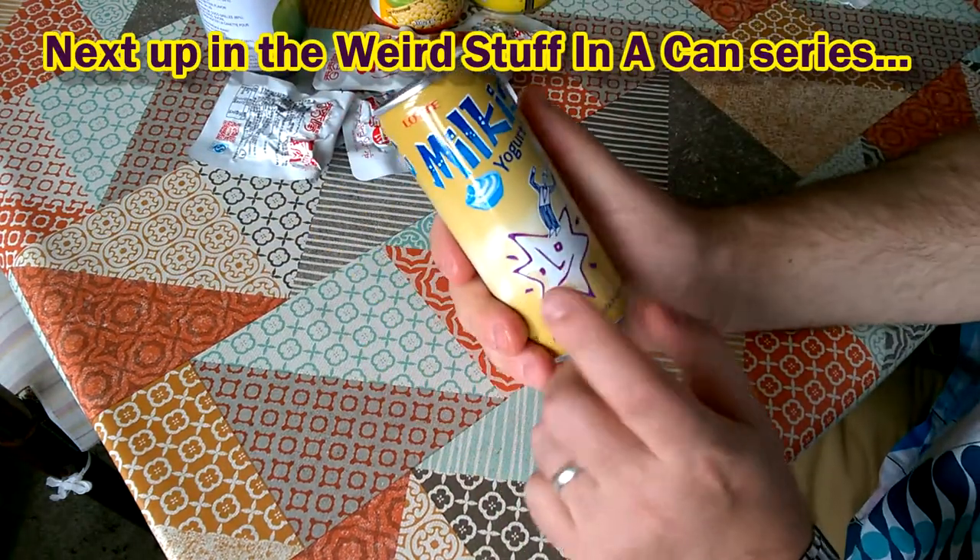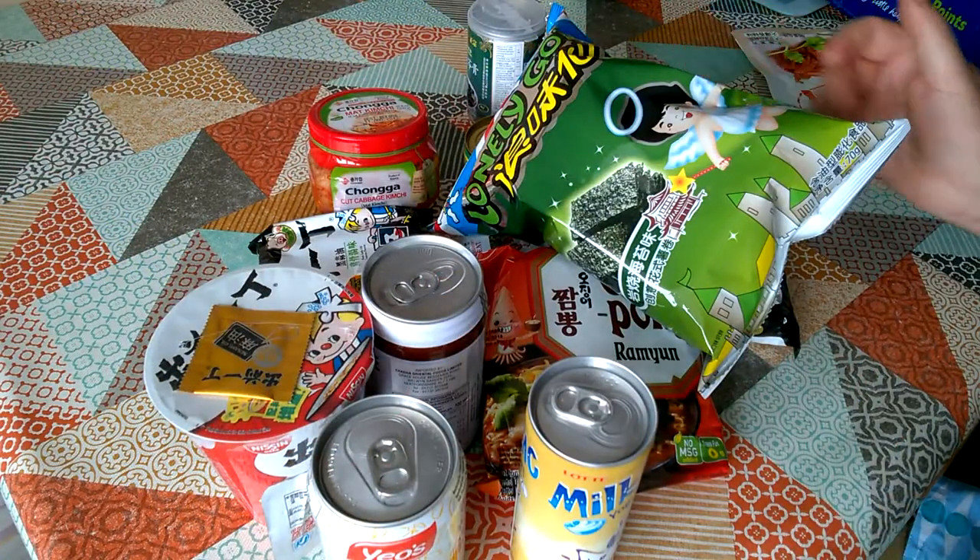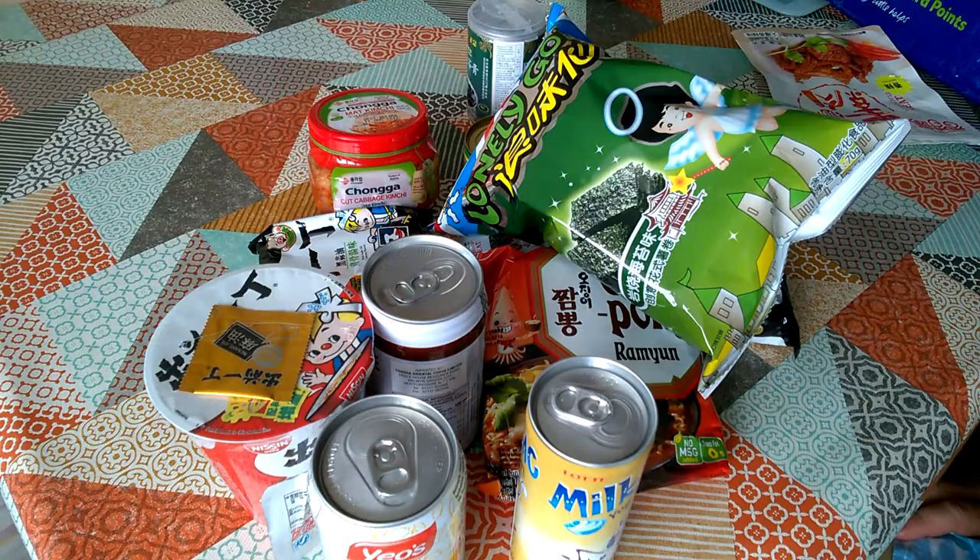The other thing I think we'll try today is this, but I need to chill that down first. So that's the end of my Asian food haul from Yow Brothers today. Thanks for watching and I hope to see you again soon.